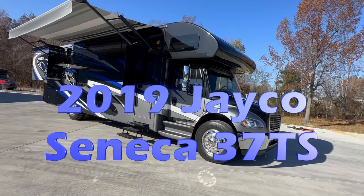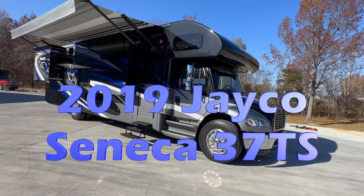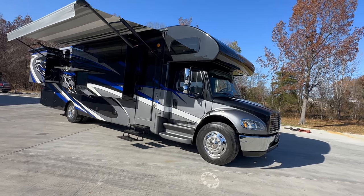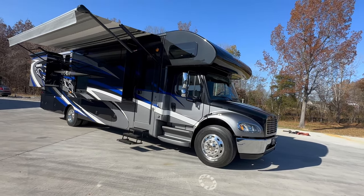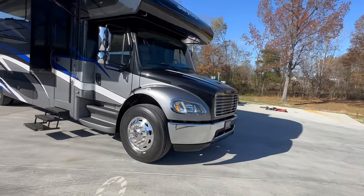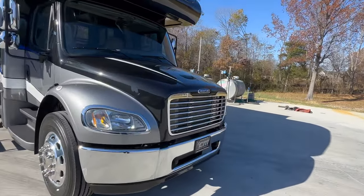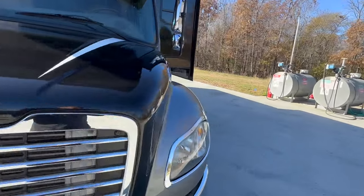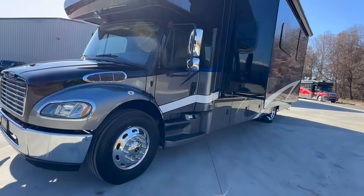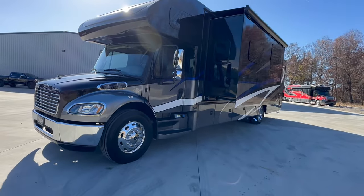2019 Jayco Seneca 37TS. This one has the single bath kind of midway in the coach, lots of living space, three slide-outs, 13,000 original miles. She is polished, protected, detailed inside and out. Beautiful paint job, polished wheels, Michelin tires.